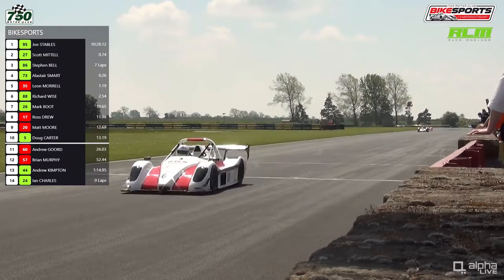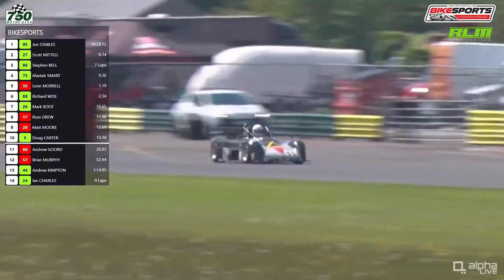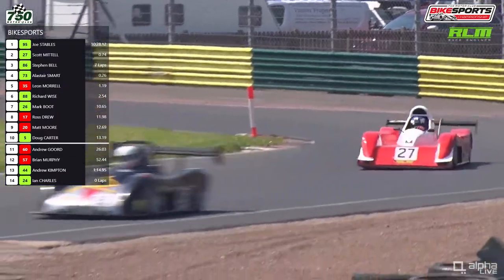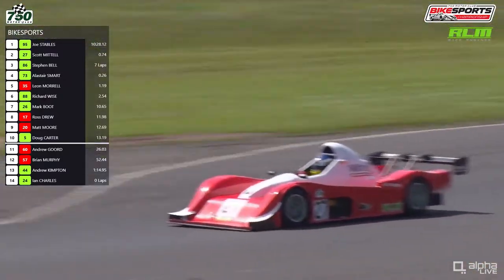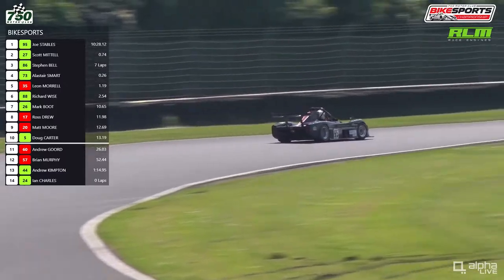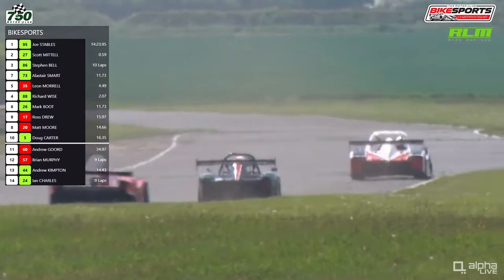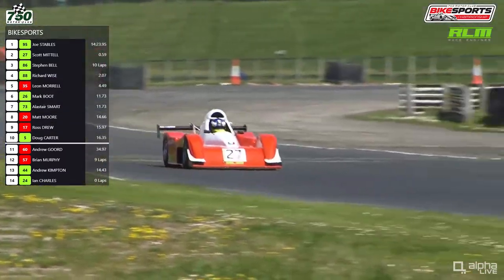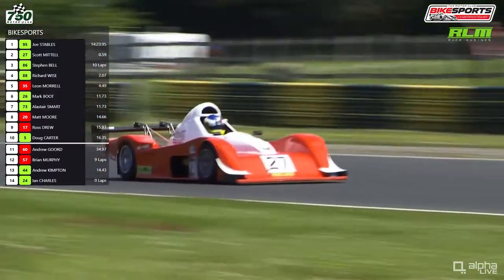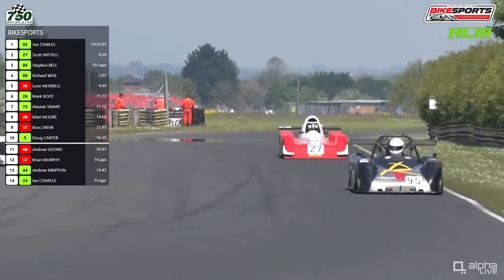The two leaders go across the line again to complete their 11th lap. The gap between them is just about 6 tenths of a second — it's only been between about 4 and 8 tenths all the way through this race. So really close between the two leading drivers through 11 laps. The timing is bang up to date with 6 tenths of a second gap showing on screen between Joe Stables number 95 and Scott Mattel number 27.